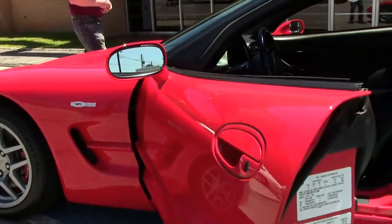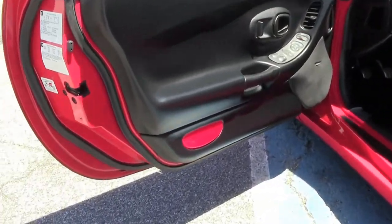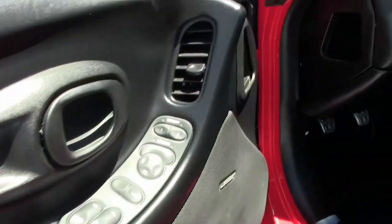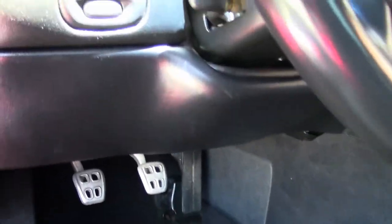Black interior, heads up display, memory seats, and a 6-speed transmission make this a bunch of fun to drive. Our interior is in great shape — the bolster is free of any issues, and there's the Z06 emblem right in the seat.